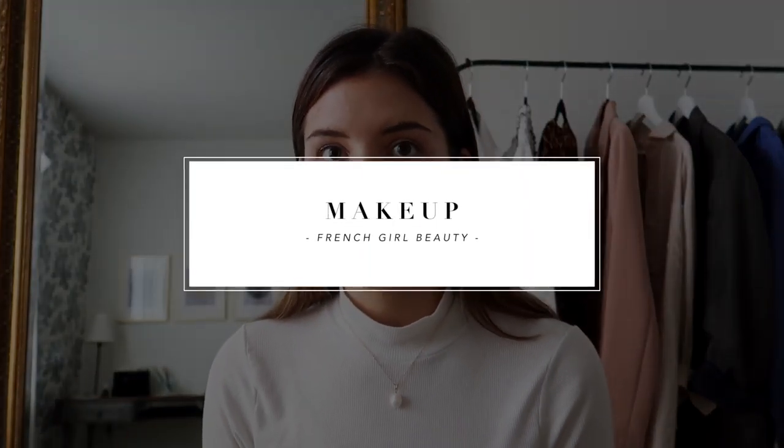We're starting with makeup and then jumping into the hairstyle. French girl makeup is very simple — think that five-minute, slapped-on makeup that's effortless, where your natural skin is still shining through. It's almost like a no-makeup makeup vibe. That's why French girl beauty is one of my biggest inspirations — I love the effortlessness, the simplicity, and just embracing your natural beauty. You're not caking on foundation or trying to cover everything up.